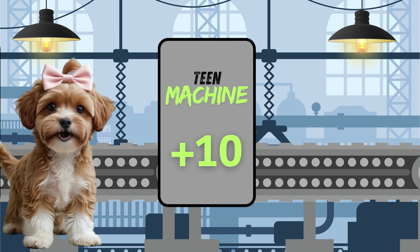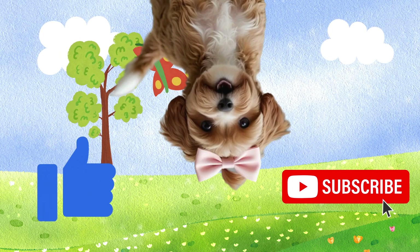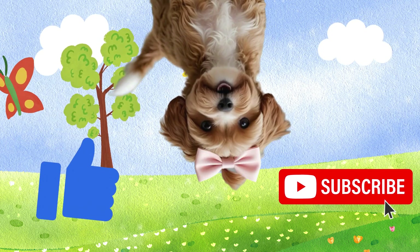Now you're an adding 10 master. Make sure to keep practicing and I'll see you next time. Bye! Remember to hit that like button and subscribe to my channel for more learning adventures.